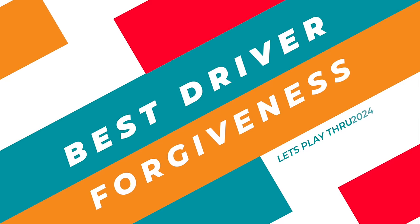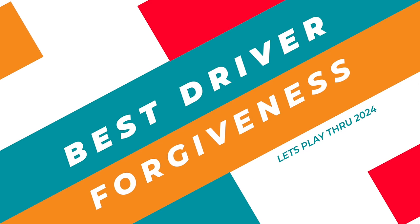Moving on to what most mere mortals really need, which is forgiveness. It's better to lose a couple of yards but be in the fairway and give yourself a chance to score than to really blast it like the pros do. They don't care if they're in the rough because they can scramble so well, but we need to be in the fairway. These are the drivers I think will get you there.